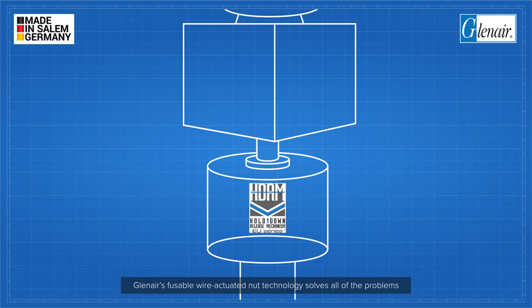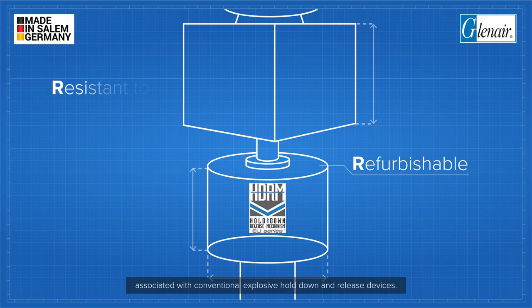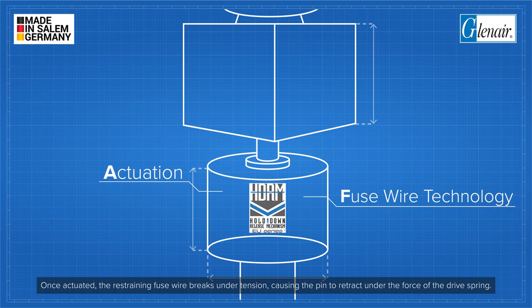Glen Eyre's fusible wire-actuated nut technology solves all of the problems associated with conventional explosive hold-down and release devices. Once actuated, the restraining fuse wire breaks under tension, causing the pin to retract under the force of the drive spring.